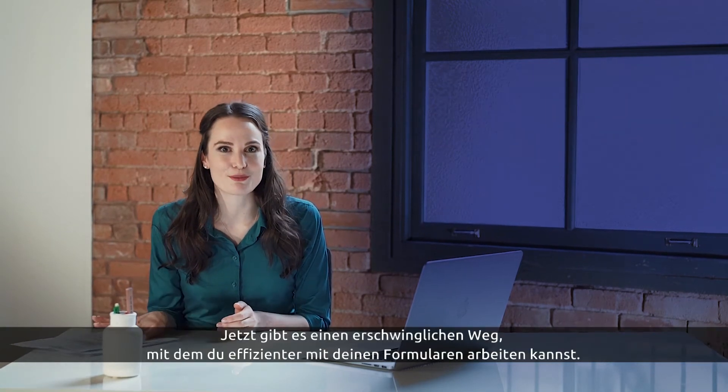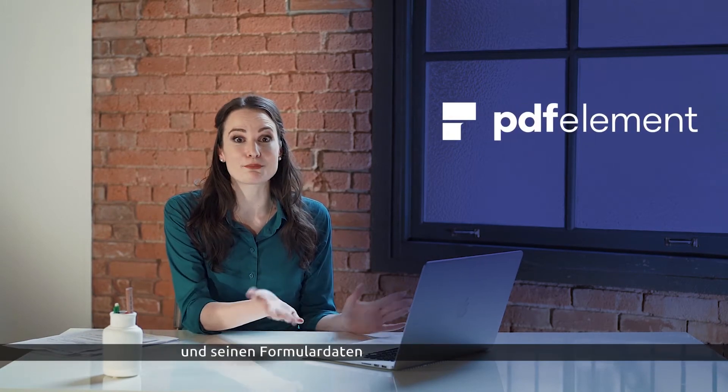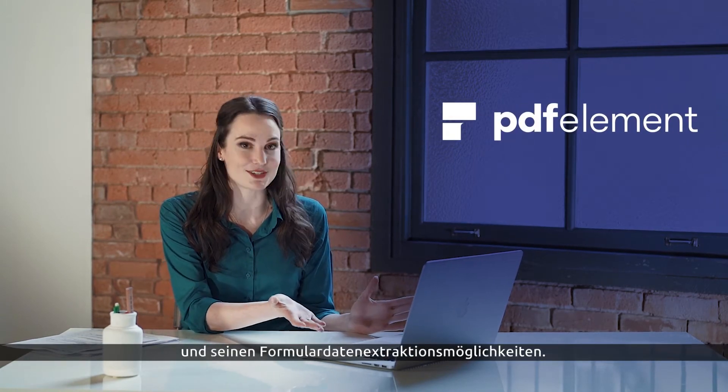Now there's an affordable way to work more efficiently with your forms. Say hello to PDFElement and its brand new form data extraction technology.